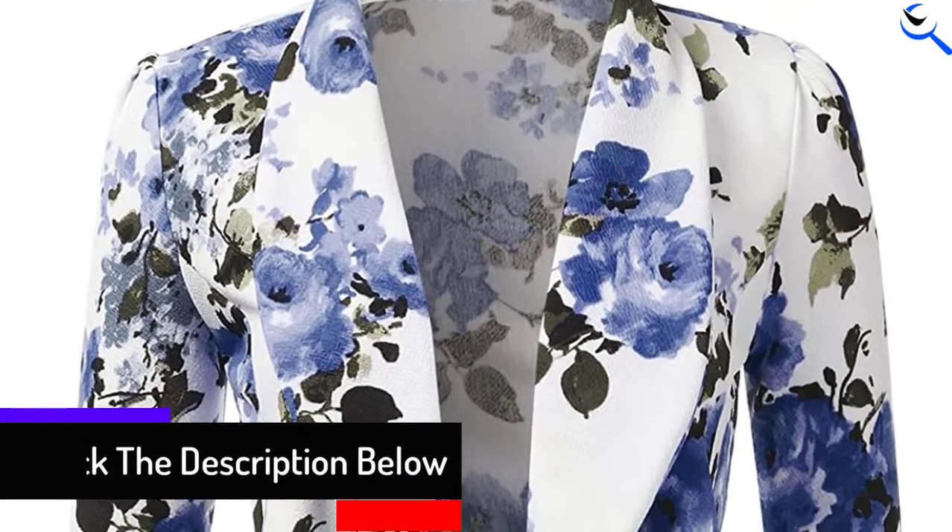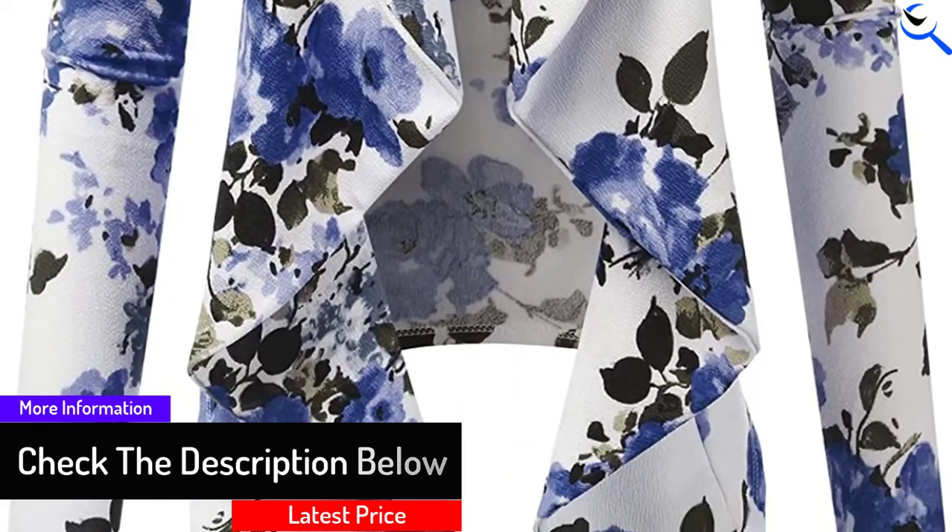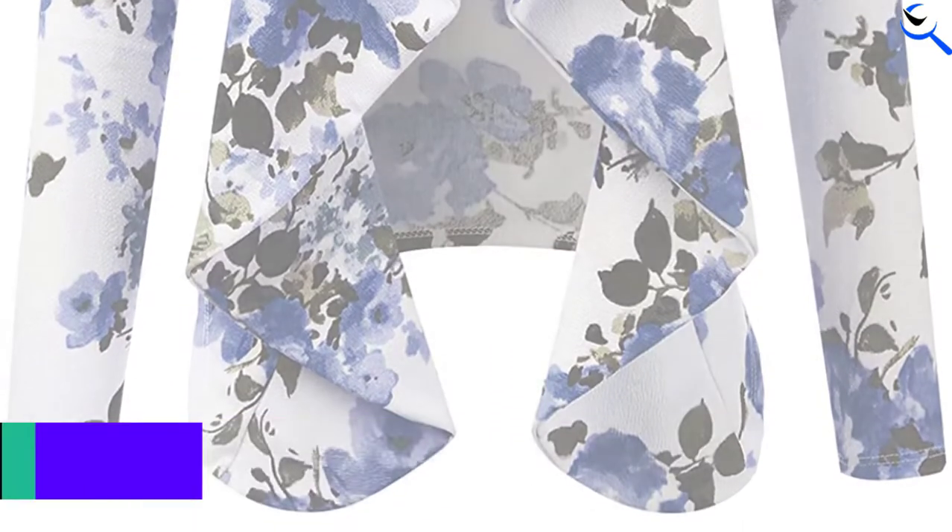Perfect for teaming up with a shirt, t-shirt, tank top, or casual top, the blazer is suitable for both formal and casual occasions.